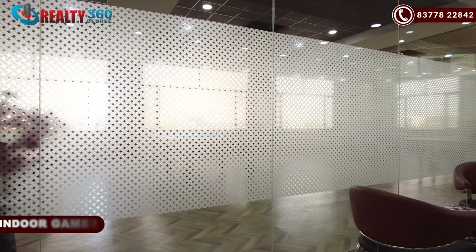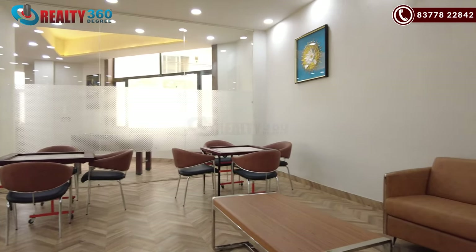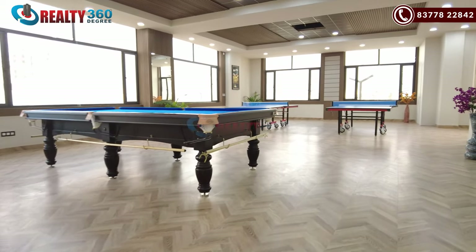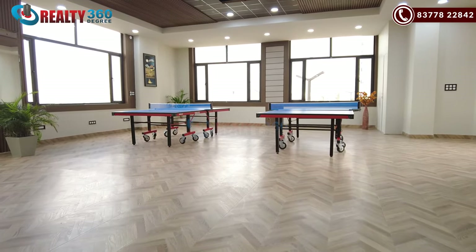On the first floor, you will have indoor games, cabins, and a sitting area. You will also have a pool terrace. There is proper lighting and all your games are installed here.